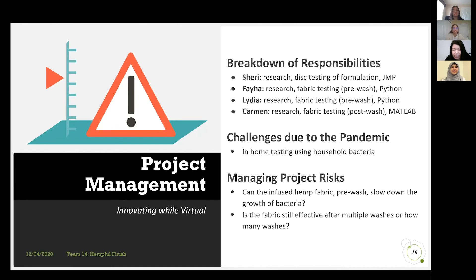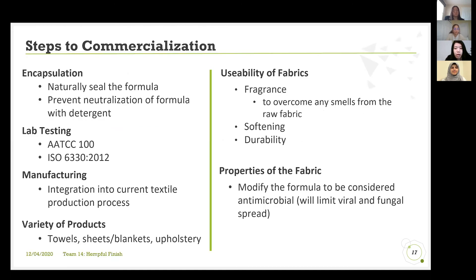Now on to project management. We split up the responsibilities as shown, and due to the pandemic, we had to make adjustments by using household bacteria and hand-infusing the formula since we did not have access to laboratories. Some risks were whether the fabric would be effective pre-wash and after how many washes it would remain effective. Thankfully, as previously mentioned, the fabric is still effective after three washes. Our next steps are to commercialize the product — manufacturing fabric into various products, making it softer, using encapsulation to seal the formula, and conducting lab testing. We will also pitch our idea at a biomedical entrepreneurship event.